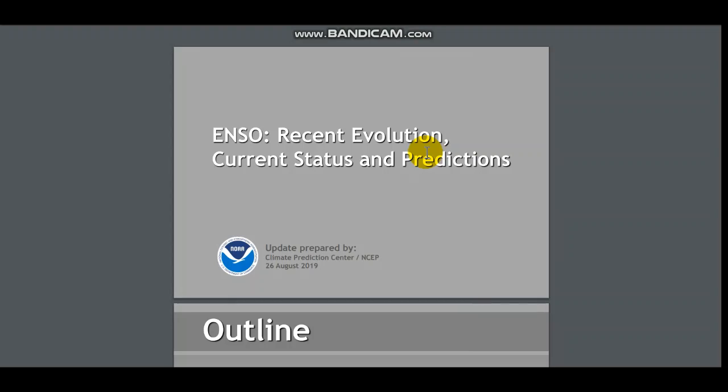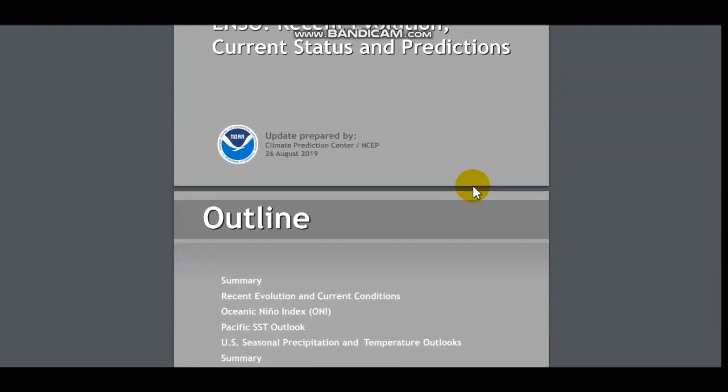Hello everybody, welcome back to another video. I'm hoping you guys are all having a fantastic day. Today's upload is going to be an ENSO Outlook, ENSO Discussion, whatever you want to classify it as. We'll be talking about the ENSO, which is the El Niño Southern Oscillation, how it will be impacting this winter, and what are the latest up-to-date additions on this. So let's get right into this.